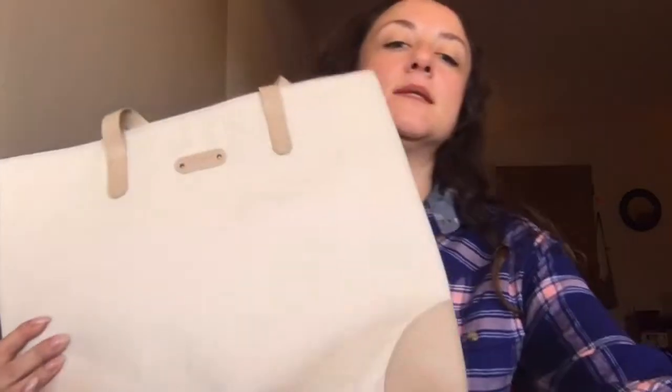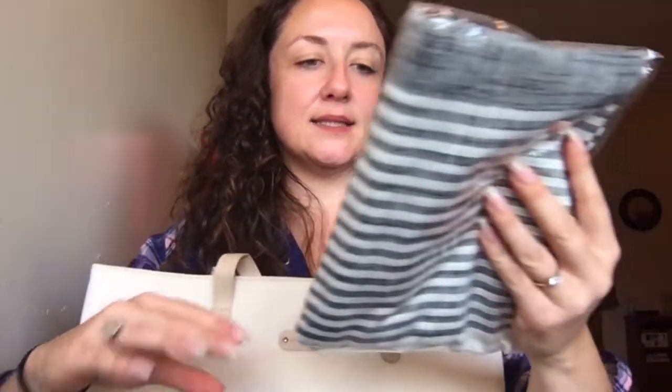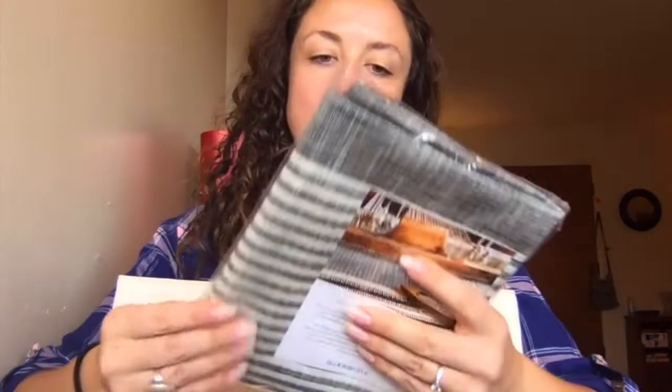I am super impressed with this box. I'm going to continue to subscribe and give items out as gifts. The tote will be a really nice Christmas gift for my new sister-in-law who's five months pregnant, and the scarf from India I'll figure out who to gift to as well. Very, very impressed with this box — alright, bye guys!